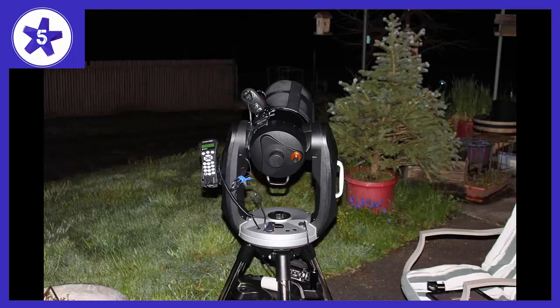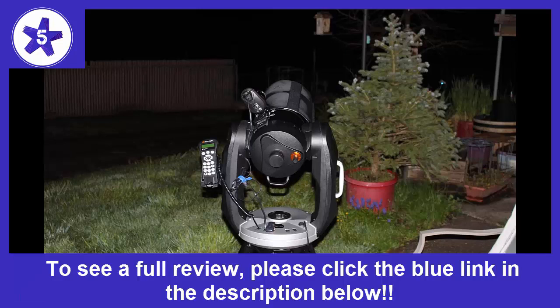Welcome to Channel 5 Stars. In this video I'll be reviewing the Celestron CPC-1100 Star Bright XLT GPS Schmidt-Cassegrain 2800mm Telescope.